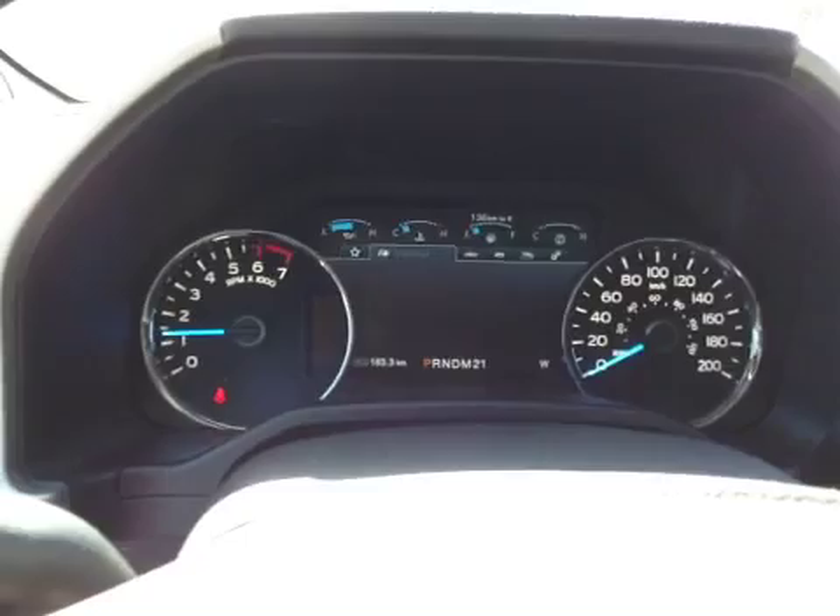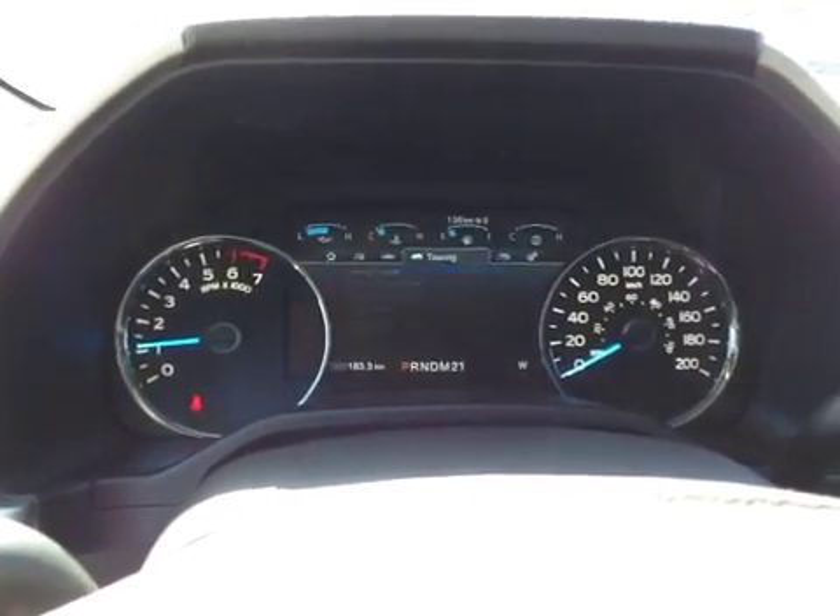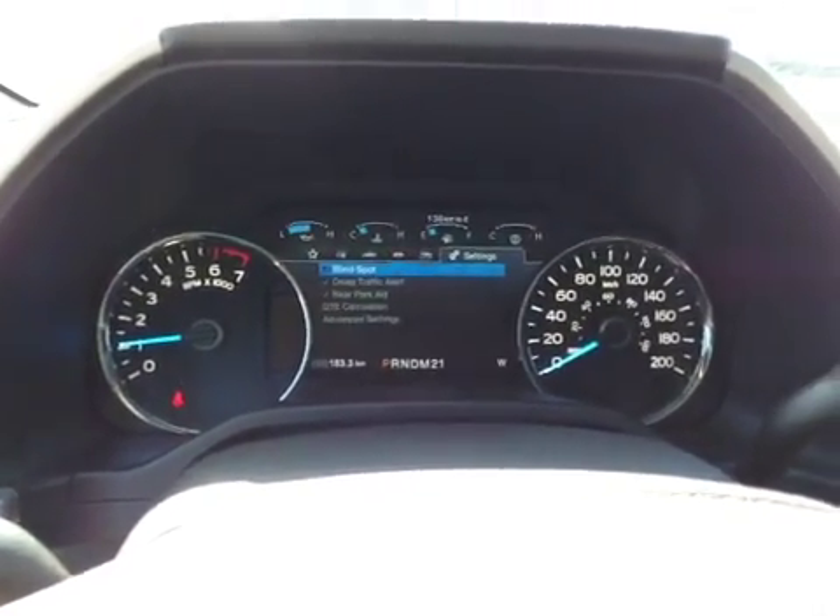On the dash display, you have My View, trip fuel, truck info, towing, off-road, as well as settings.